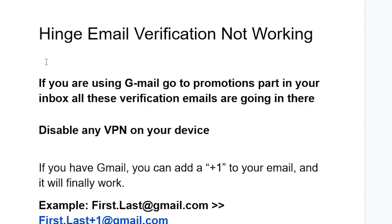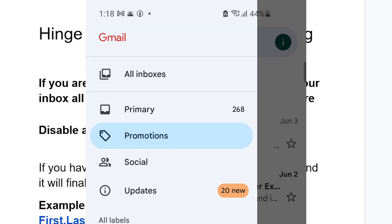If you're using Gmail, go to the Promotions tab in your inbox — all these verification emails are going there. Click on it and check for verification codes there.